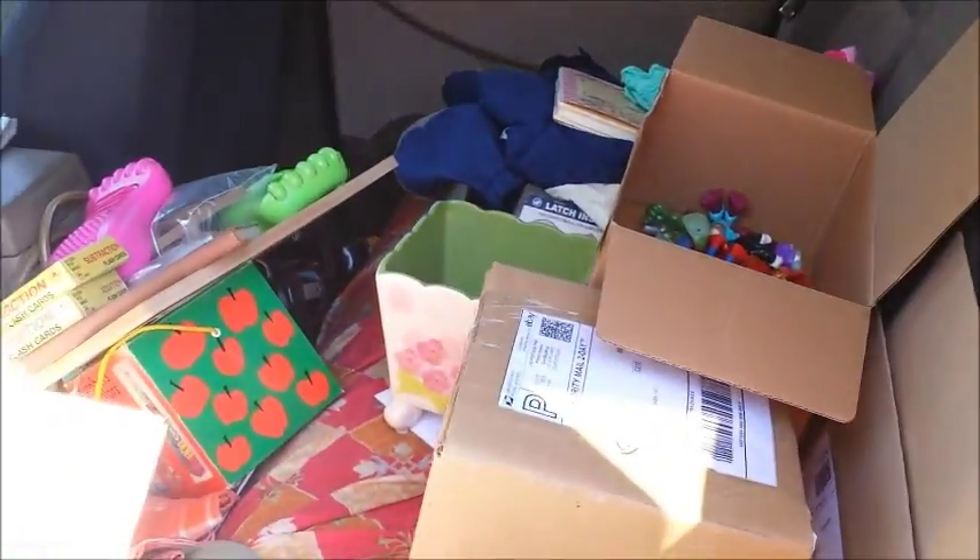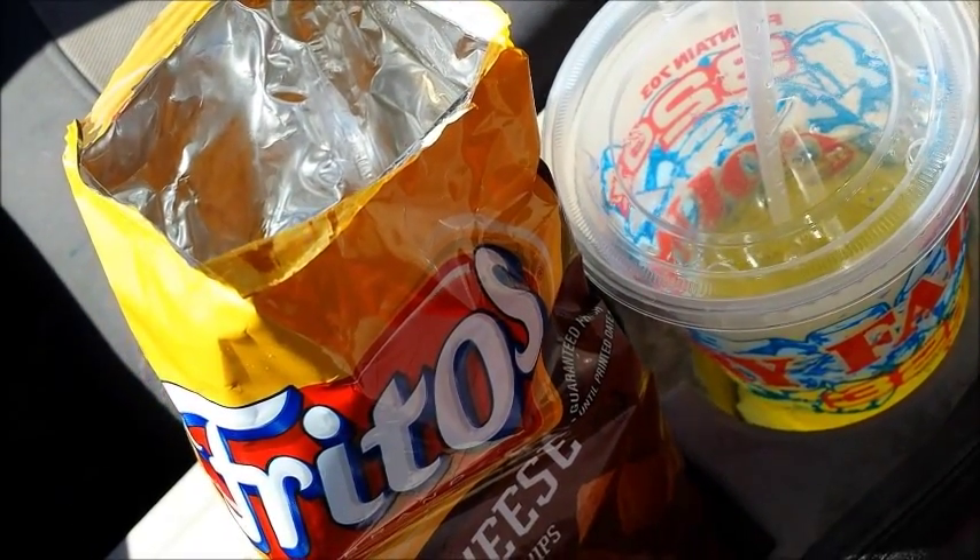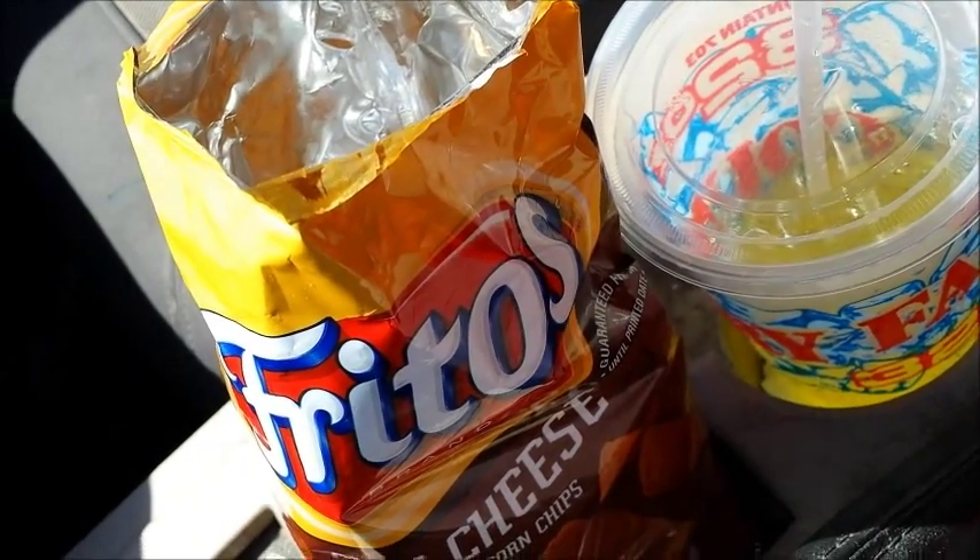Look, it's filling up! Fritos and Mountain Dew — the best lunch ever.